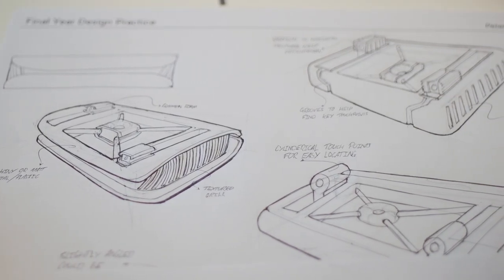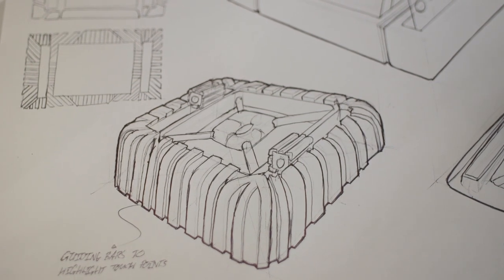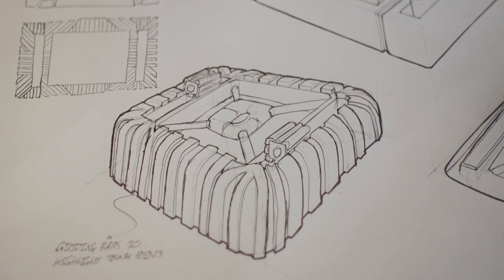My final year design practice project is a gaming system for the visually impaired, to help them play video games to a level closer to that of a sighted person. It's a device that takes 2D visual information from a video game and translates it into 3D tactile information that a visually impaired person can interact with and get a feeling for what's happening in the game.